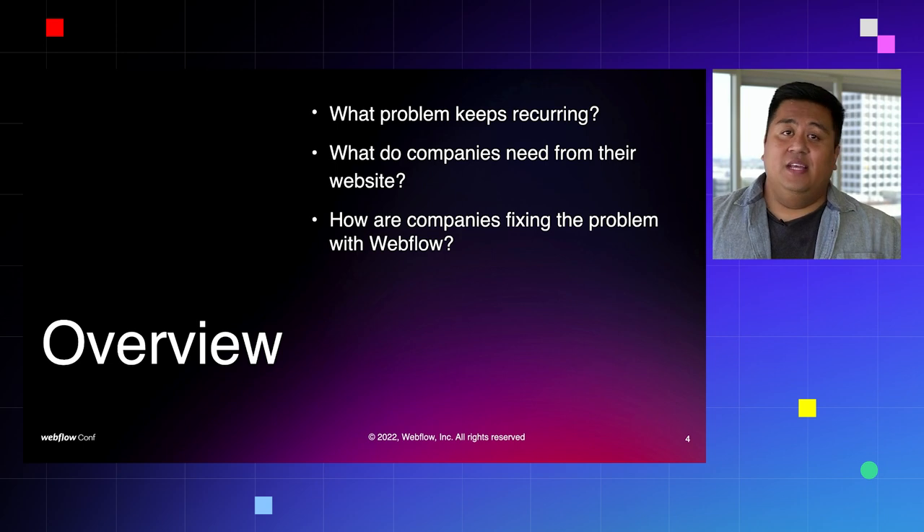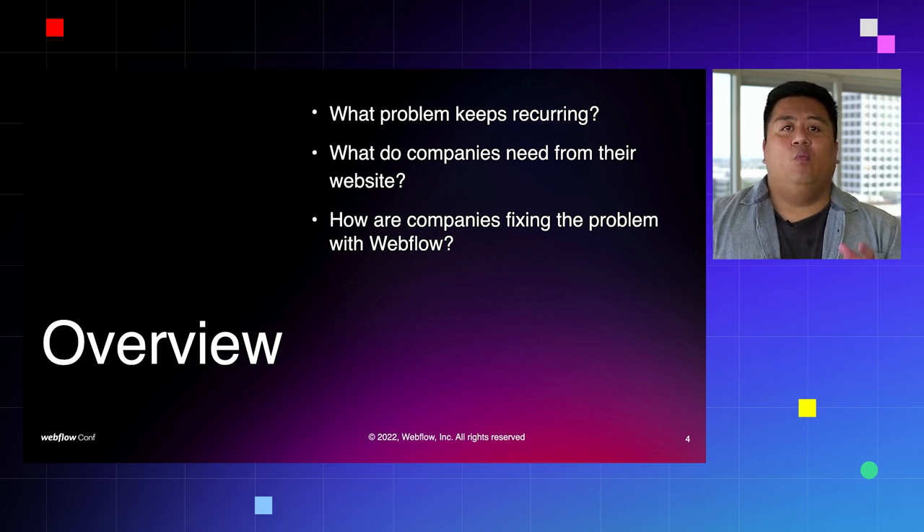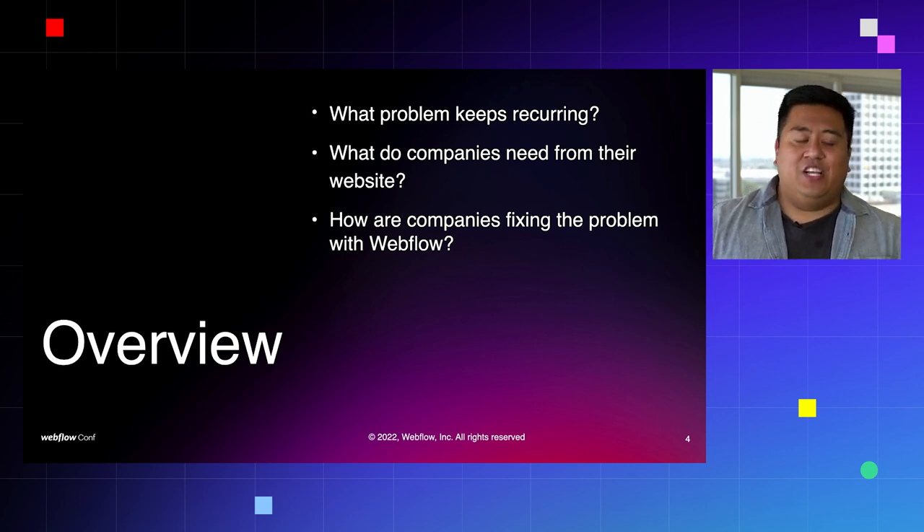Between us, we've seen a lot of the ways that projects can go really right and launch successfully or go horribly awry. Today, we want you to learn from the things that we've learned over the last year together. Let's do a quick overview of what we're going to cover. Because of all these companies we've seen building in Webflow, we've seen the same problems recurring over and over, what these companies actually need from their website, and how they're achieving success.